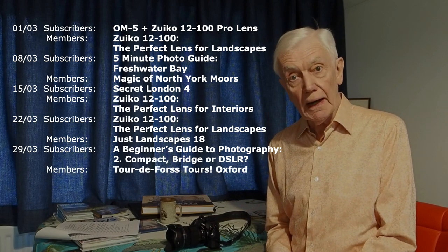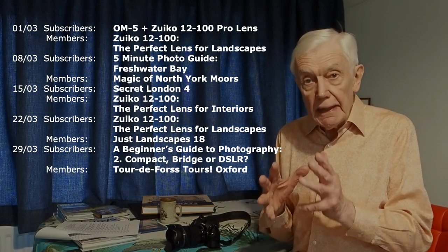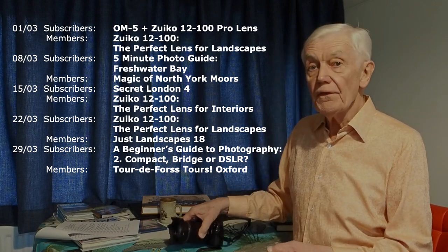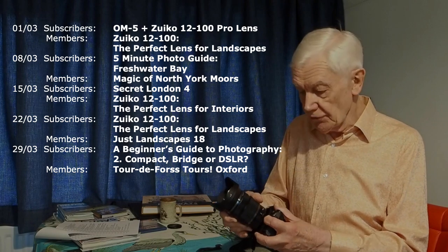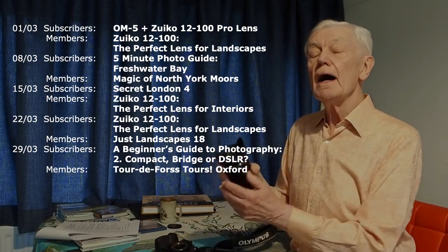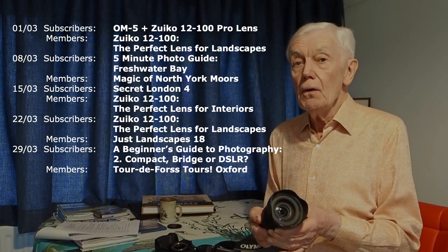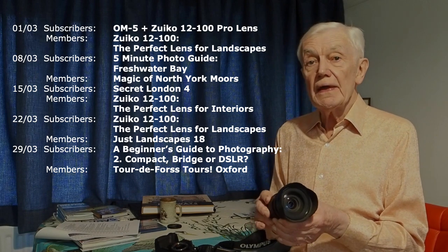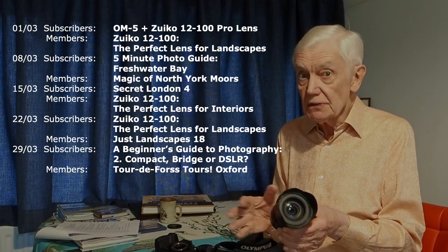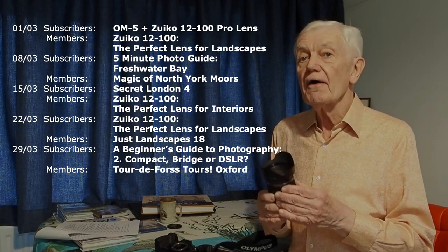Let us now have a look at March. One of the things that people keep asking for are details on how I get on with the 12 to 100 Pro lens. It is, I think, fair to say an absolute classic lens. More recently I've been using the OM5 with the 12 to 45 Pro lens, which I think is just as good as an optic, but the 12 to 100 has far greater range.